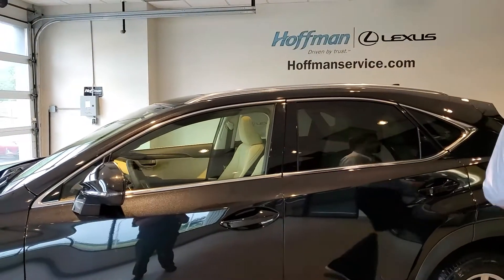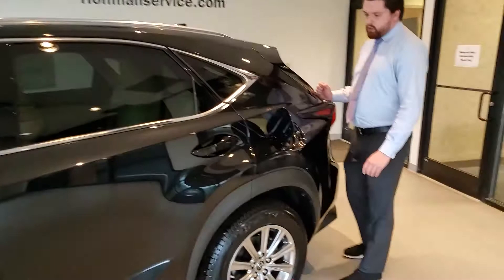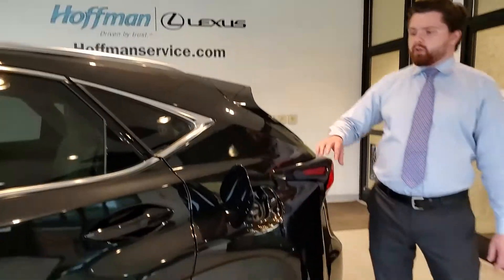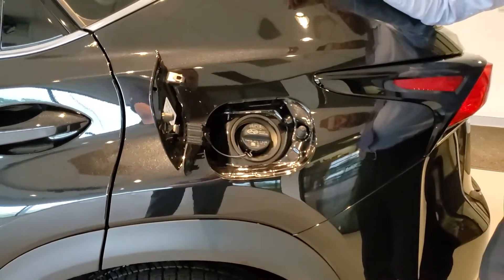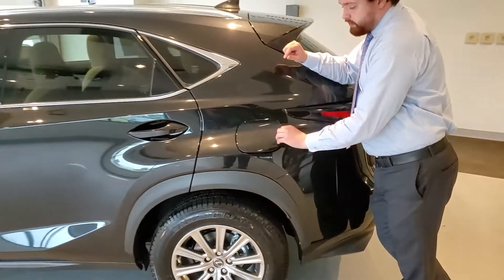Let me pop open the fuel door here. The NX takes premium fuel, and that's because they use the turbocharged motor — they think premium fuel is going to help with longevity in these vehicles. The premium is also going to make for a better feeling behind the pedal as it's a cleaner gas.